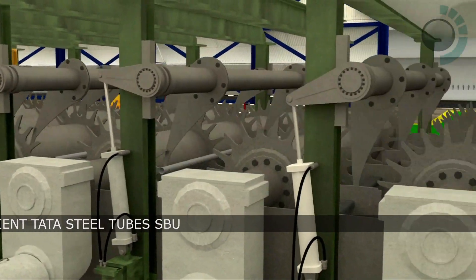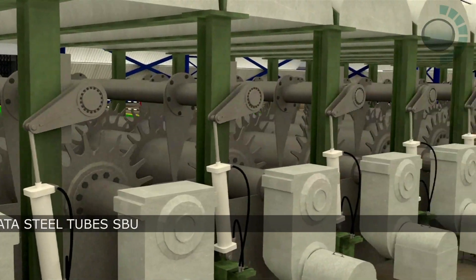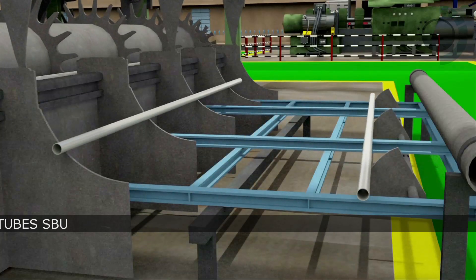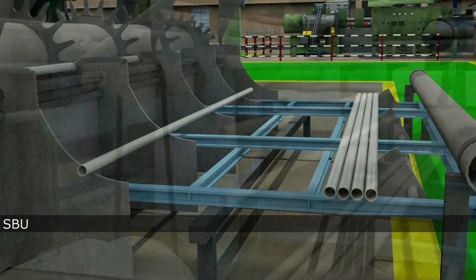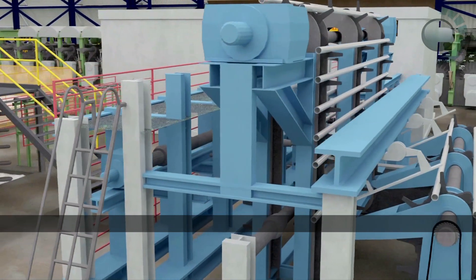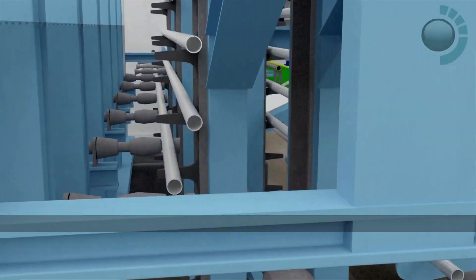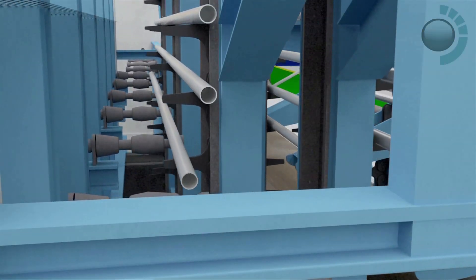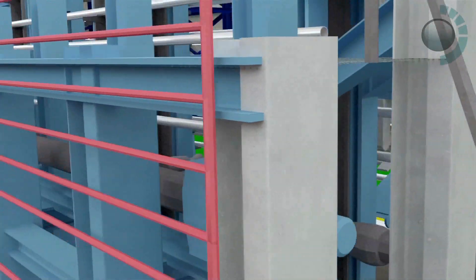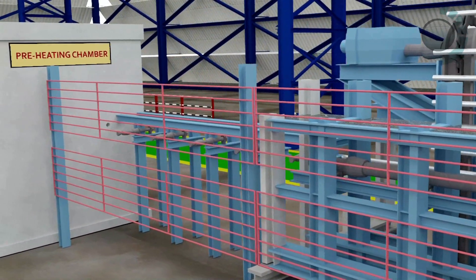Prior to the commencement of galvanization, the parent surface is treated by pickling and then cleaned in 23 sets of tanks. Surface treatment is followed by preheating in a dedicated chamber.